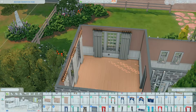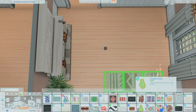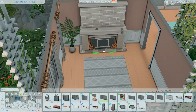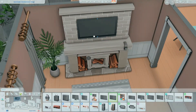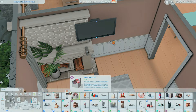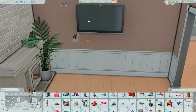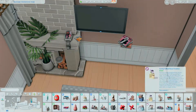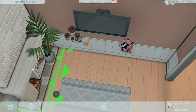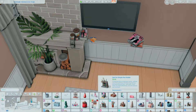I forgot to record myself doing the landscaping — I'm so sorry about that. But the landscaping turned out really fun. I put in a bunch of bushes and tall trees — it's my comfort zone. I used the Naupaka bush from the Island Living pack, some debug items from the base game, and trails from the High School Years pack, which are climbable for teen Sims.